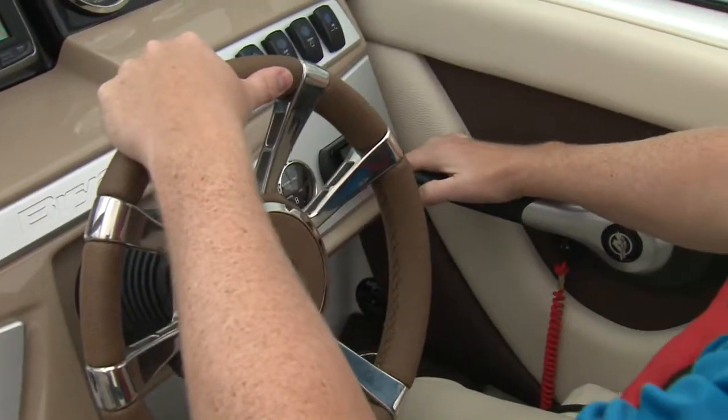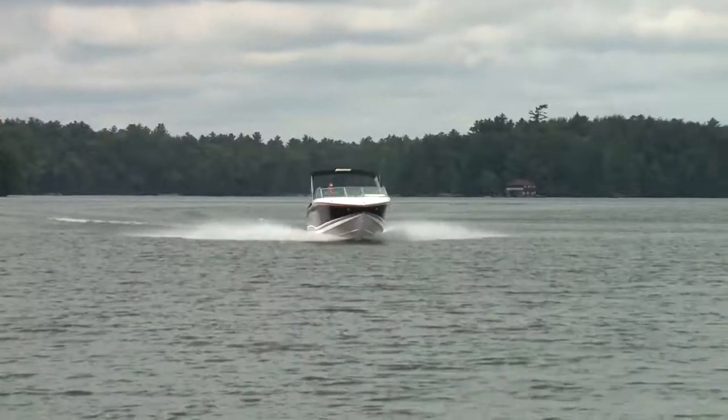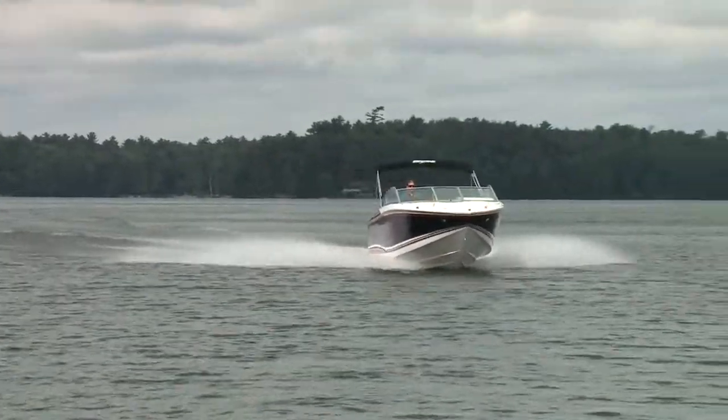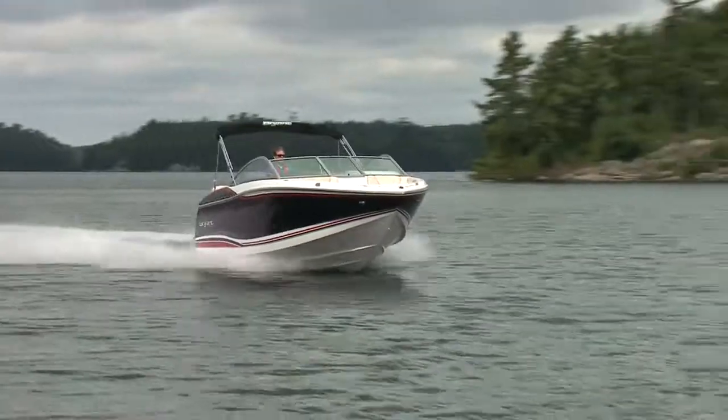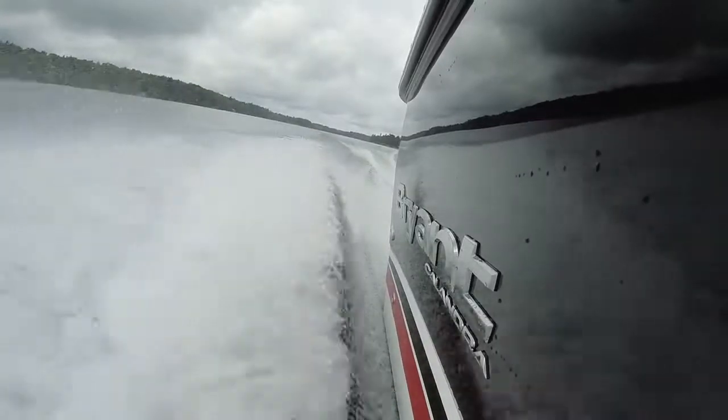It's very comfortable, but it's also very fast. Not that you want to run full throttle all the time, but when you do, you're going to get home in a hurry. And when we pushed it full throttle and played with the trim, we got this big comfy Bryant to 50 miles per hour. Even at those speeds, I'd happily refer to it as a smooth ride.